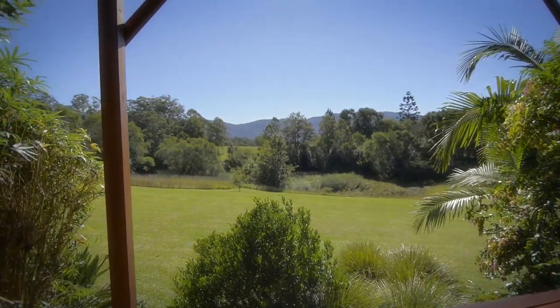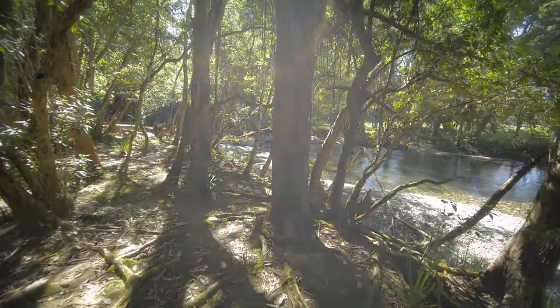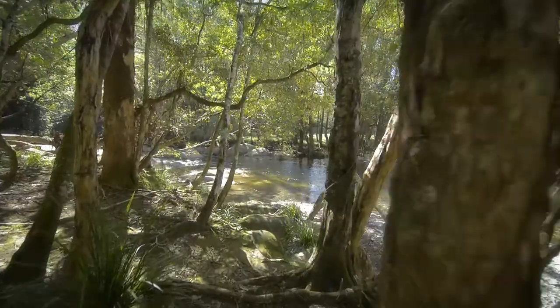A three-minute stroll brings you to the famous Never Never River. Here the water flows clear, the granite boulders are stunning and you will always find a new swimming hole.